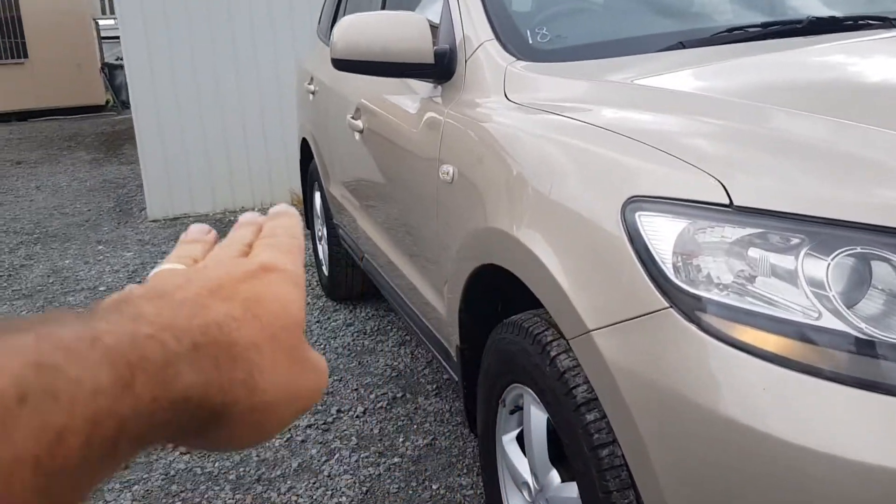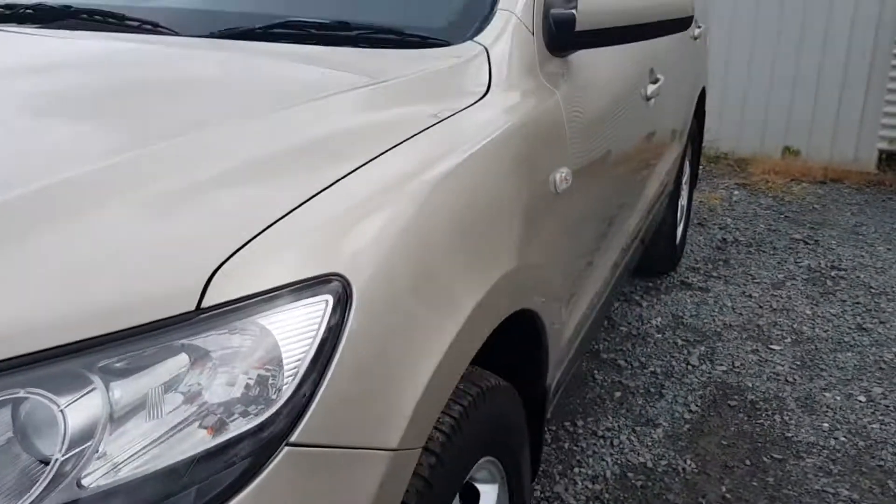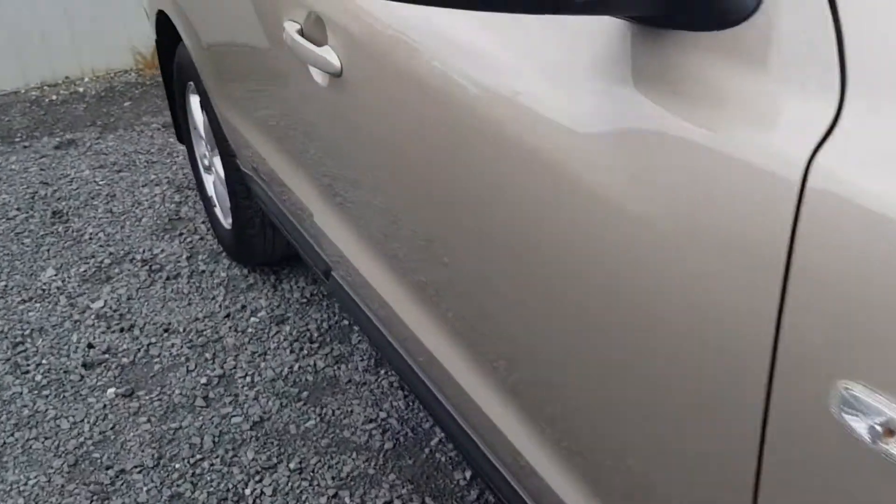This is gonna be a quick video. Have a look down the side — not a single dent, no stone chips across the front here, not a dent up the back. This is a beautifully looked after car. Let's go for a walk around, I'll show you all the stuff that's going on with it.